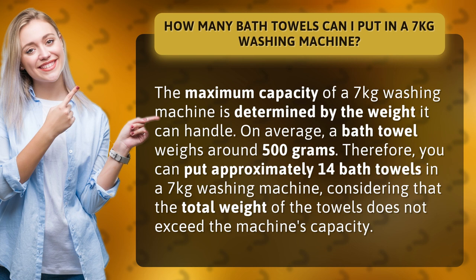Therefore, you can put approximately 14 bath towels in a 7kg washing machine, considering that the total weight of the towels does not exceed the machine's capacity.